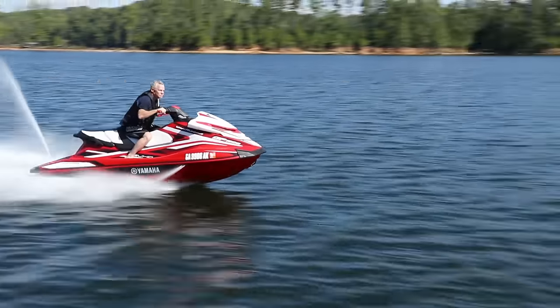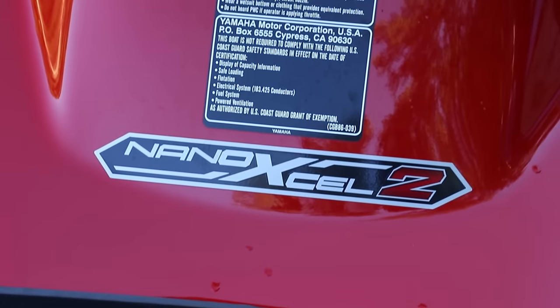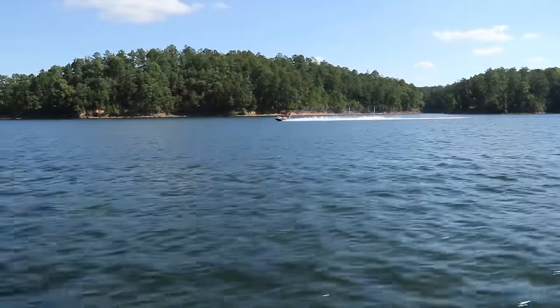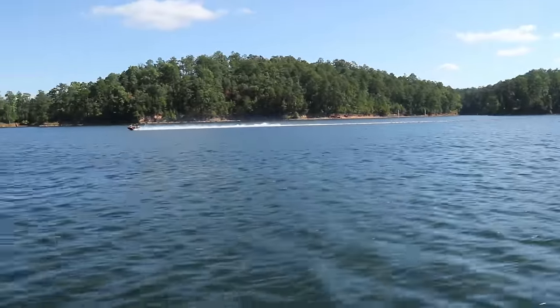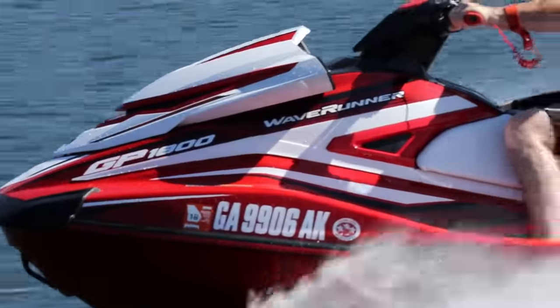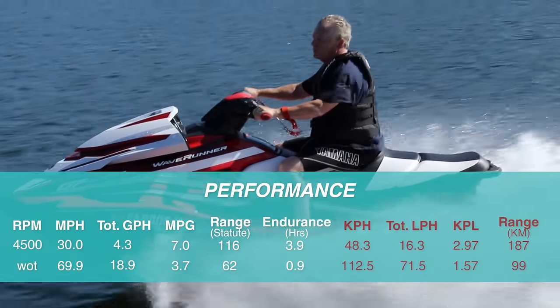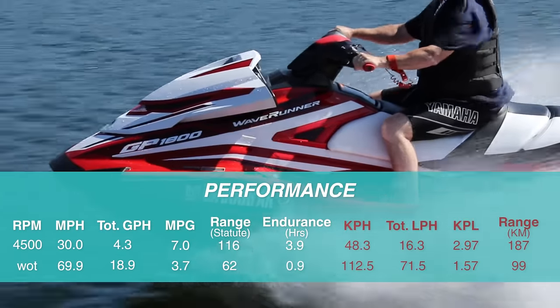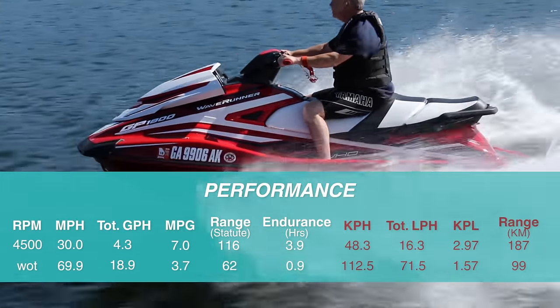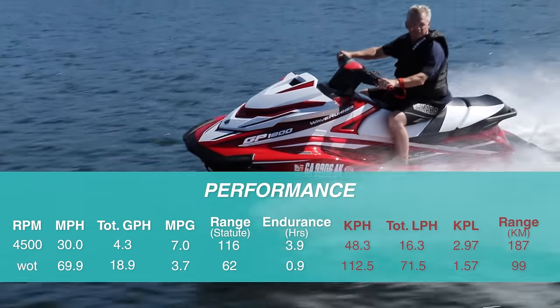Combined with a 160-millimeter pump and the super-lightweight Nano XL2 hull and deck, the result is extraordinary power and thrust in an extremely lightweight 769-pound package. Yamaha states this is a power-to-weight ratio never before seen in a personal watercraft. With an 18.5-gallon fuel capacity, she'll run at 70 miles per hour for just under one hour, and mess around at 30 miles per hour for almost four hours, all while still holding back a 10% reserve of fuel.